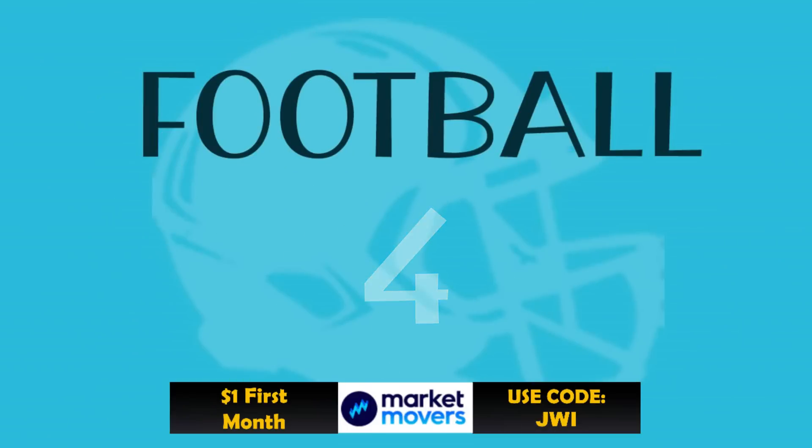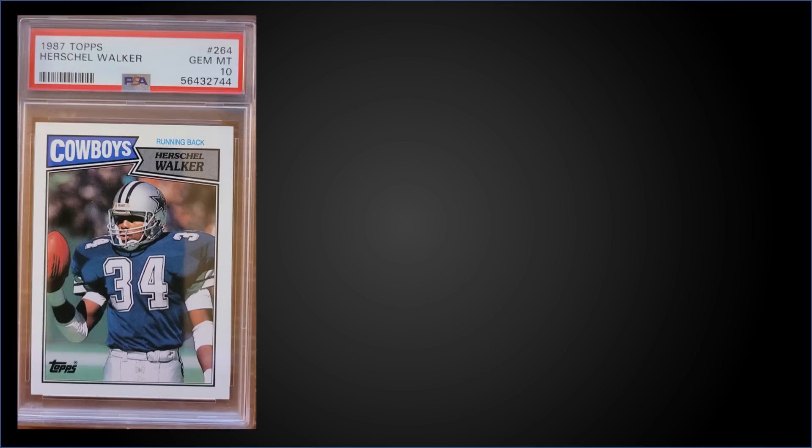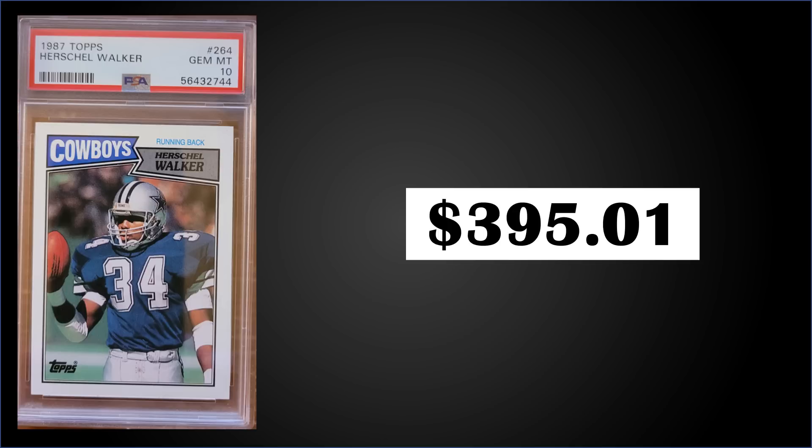In the number four spot, from 1987 Topps we have the Herschel Walker rookie card graded Gem Mint PSA 10. This was a fixed price sale for $395.01. It's a pop of 190 in a Gem Mint slab, and boxes of 1987 Topps sell for around $240 to $320.